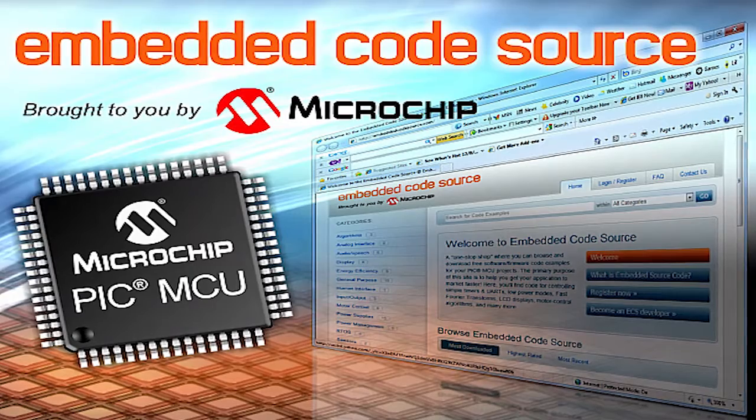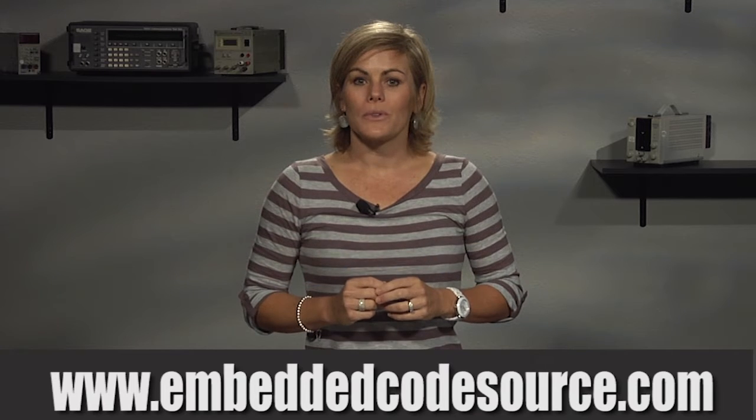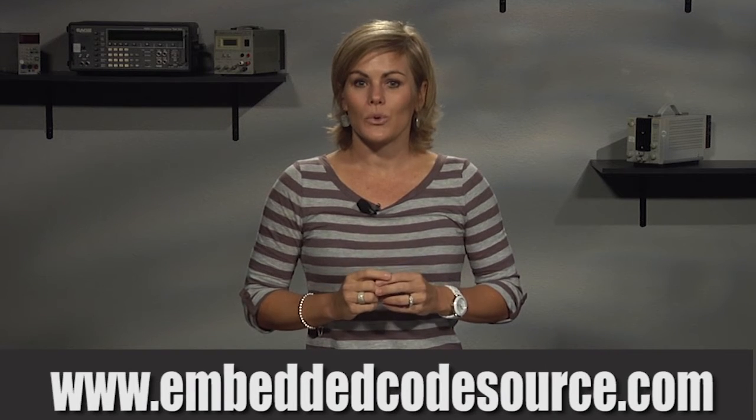Hi there. I'm here to introduce you to Microchip's new software portal called the Embedded Code Source. With software engineers making up nearly 60% of project teams these days, we recognize the importance of providing easy access to source code to help you meet your project deadlines.